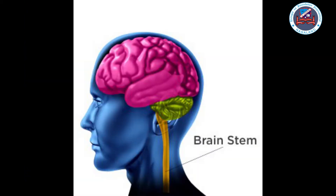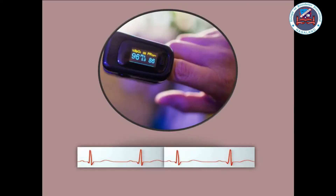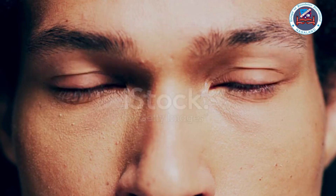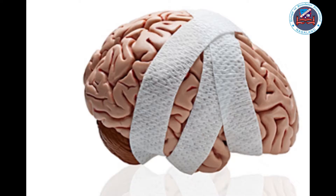The brain stem is located at the base of the brain. It connects the brain to the spinal cord. Its functions are to control actions such as heartbeat, breathing, blood pressure, blinking, sneezing, and so on.